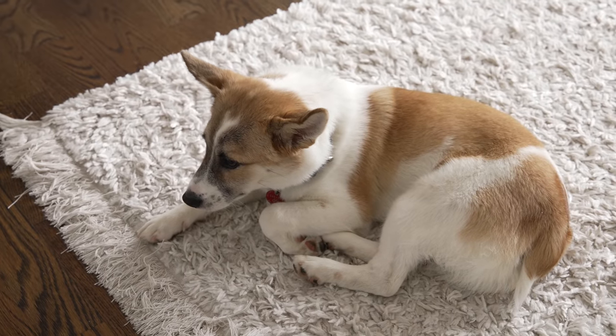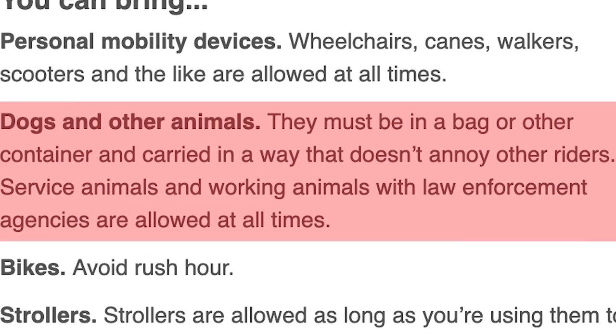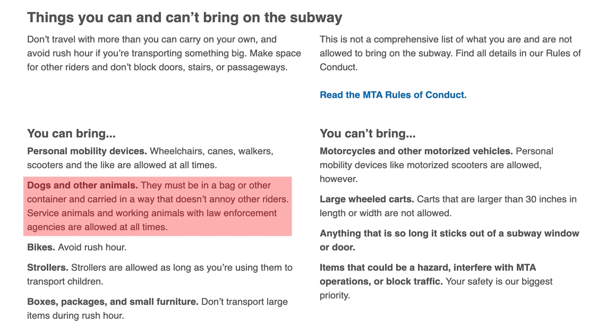Living in New York with a dog was challenging at first, especially since Laura had never had a dog before, but it's a lot of fun — there are so many things to do with your dog in the city. Their building allows any dog of any size or breed, which is amazing, since most apartments have weight limits around 30 pounds. For the subway, the dog has to be in a container — they have a bag that he fits in perfectly.